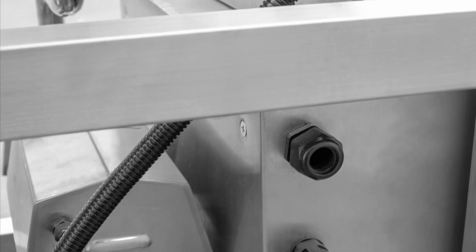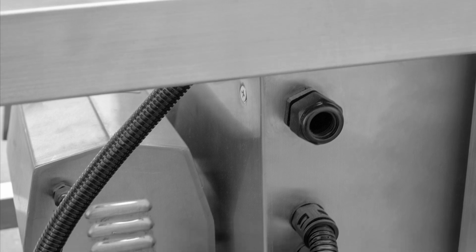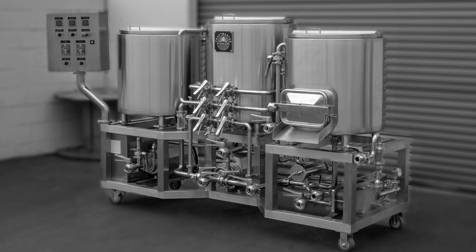The One Barrel Game Changer comes in an inline configuration with both three-phase or single-phase power options available. We built the Game Changer to be an all-in-one brewery system.